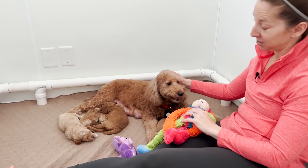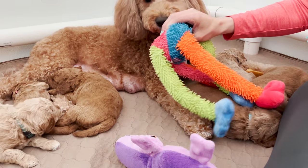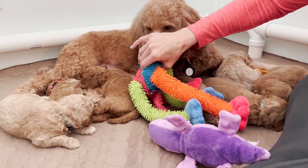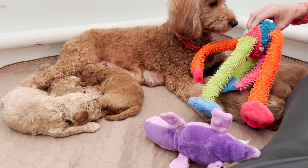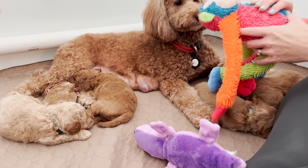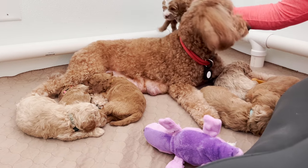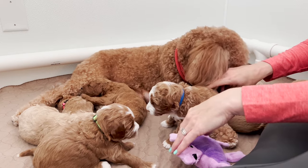Zuri is the most interested so far. Nobody flinched, which was awesome. So we're going to put that one away. We have two little guys hiding in the back — let's bring them to the front so we can see their reactions, and then we're going to try the louder one.